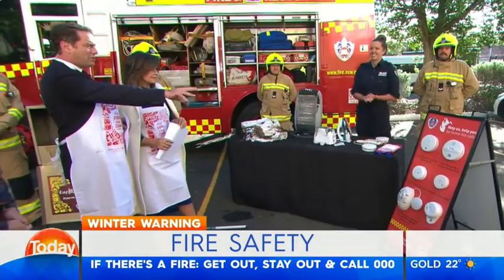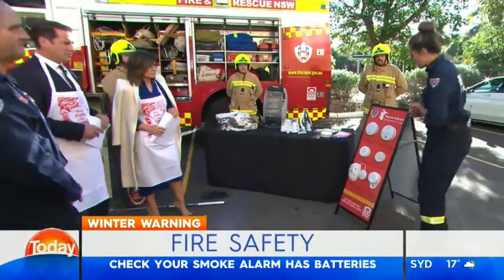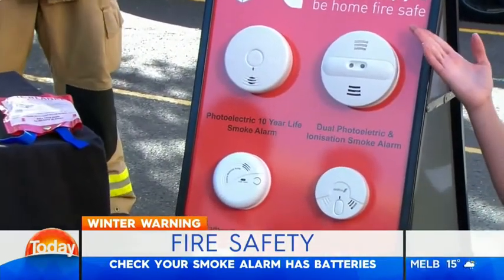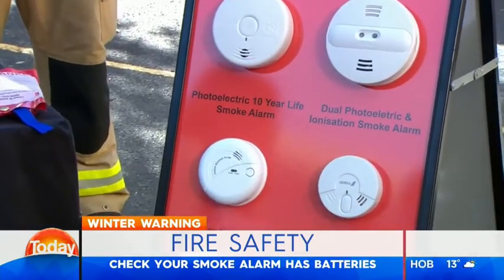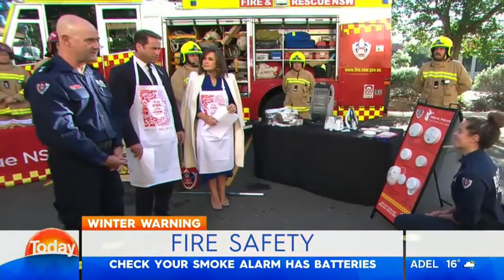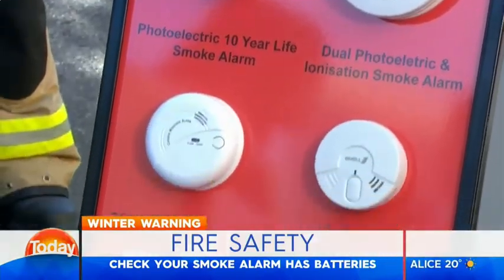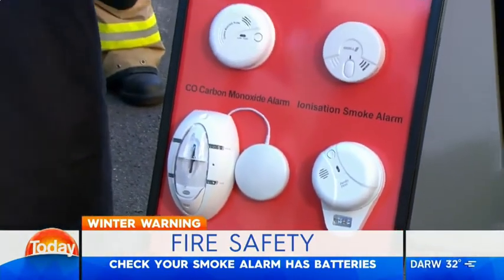Let's talk about fire alarms — the photoelectric and the ionisation types. It is best to use the dual where possible, so you're covered for both stages of a fire, from the smoke through to when it is smouldering. One picks up the smouldering fire — the smoke from the smouldering beginning of a fire — quicker, while the other picks up the flames quicker. As long as it's to Australian standard and it's working with the battery installed, purchase either one.